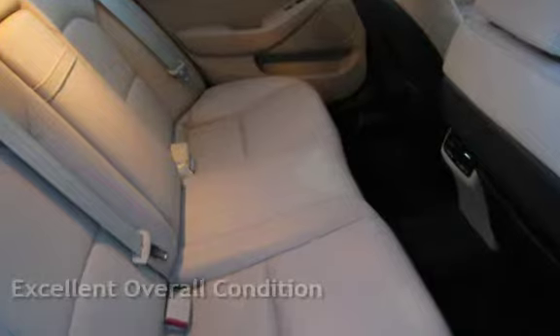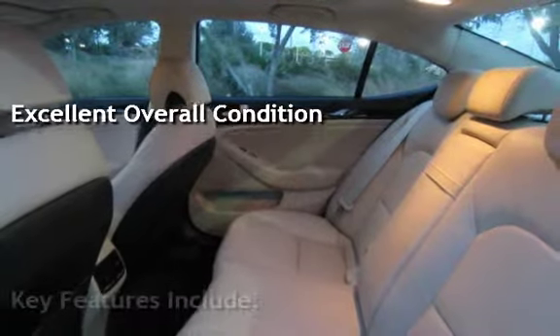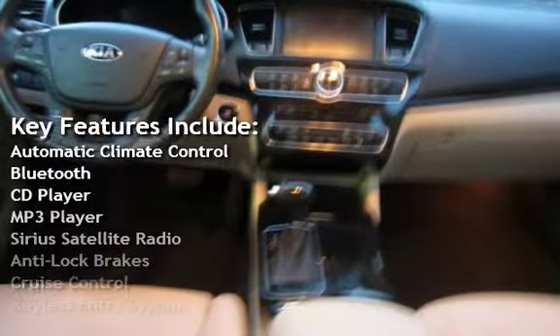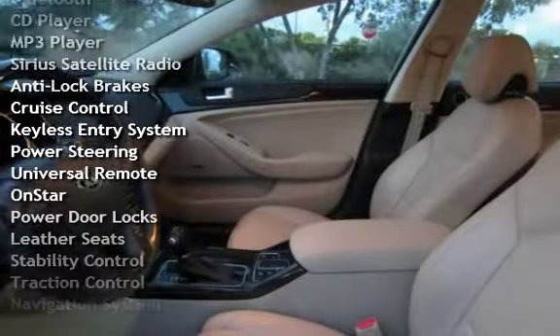This vehicle is in excellent overall condition. Key features include Automatic Climate Control, Bluetooth, CD Player, MP3 Player, Sirius Satellite Radio, Anti-Lock Brakes, and Cruise Control.